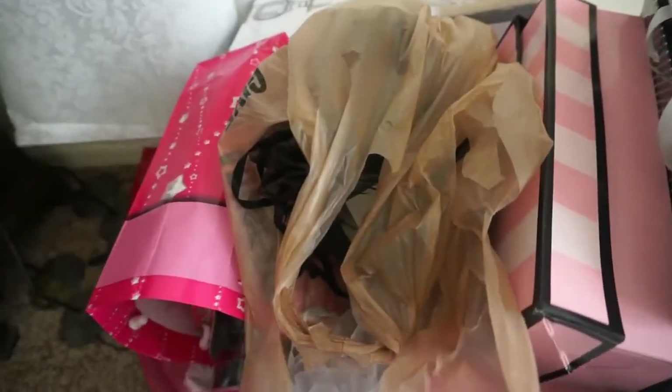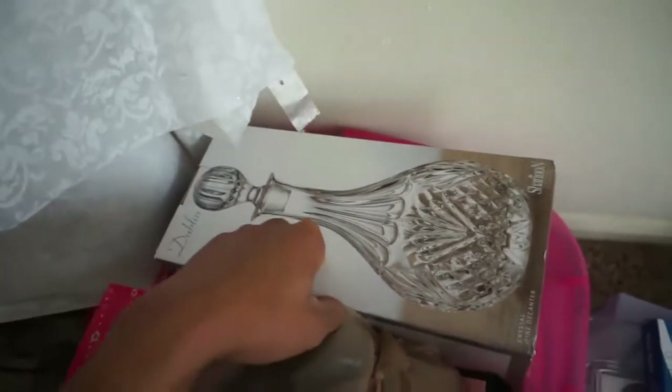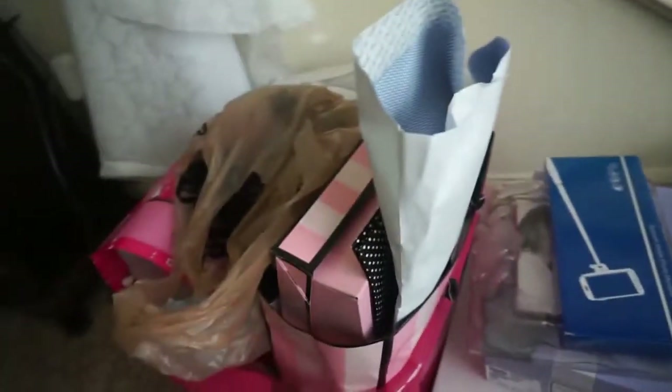Over here are the gifts from my bridal shower — I can do a bridal shower haul if you all want me to. The gifts are in here, and there's also another gift we got for our wedding day. Just let me know if you guys want to see a bridal shower haul; if not, I'll just include it in a next vlog.